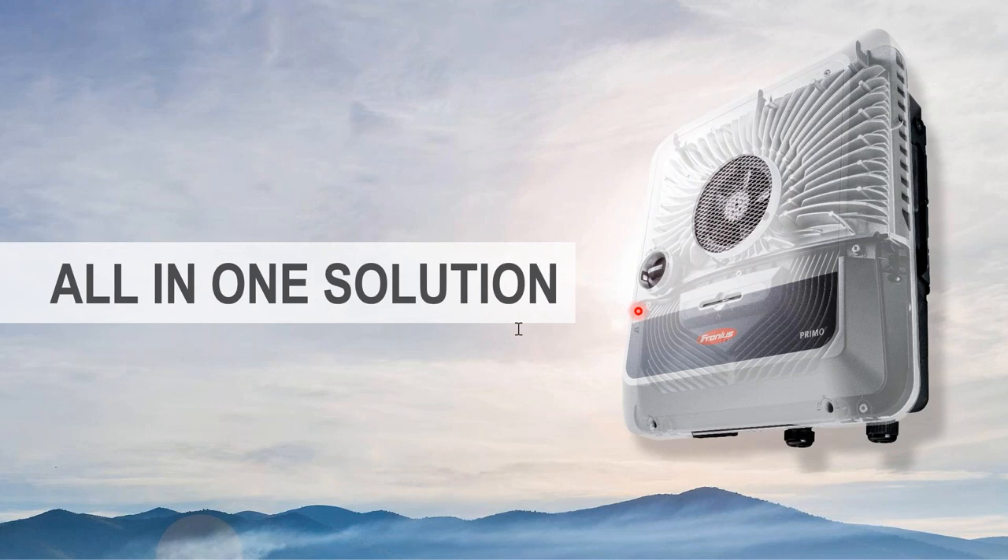Does the PV Point only work during daylight without a battery? Yes — without a battery you need sunlight for it to operate. If you have a battery, once the sun goes down you can still supply the PV Point from the battery during a grid outage.